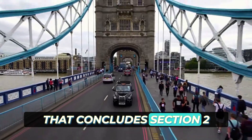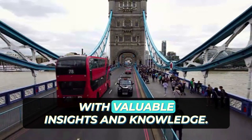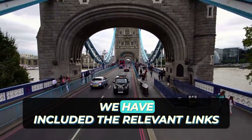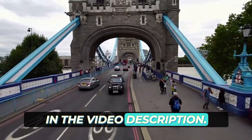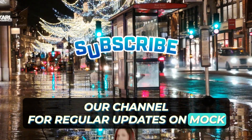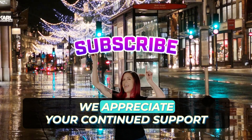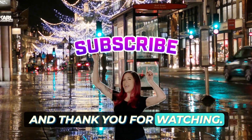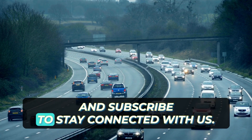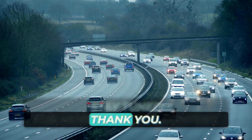That concludes Section 2 Part 1 of our series. We hope that this video has provided you with valuable insights and knowledge. For additional mock tests covering other sections, we have included the relevant links in the video description. Please subscribe to our channel for regular updates on mock tests and informative videos related to exams. Don't forget to like, share, comment, and subscribe to stay connected with us. Stay tuned for more engaging content. Thank you.